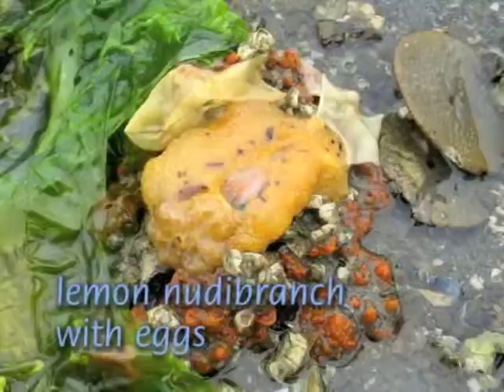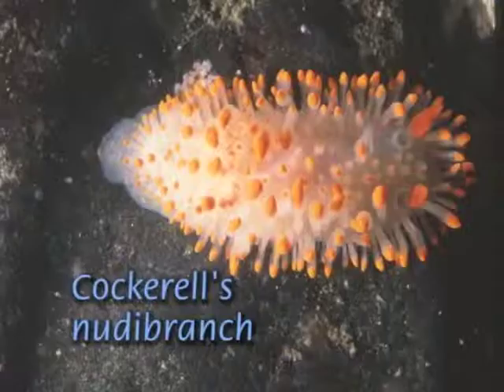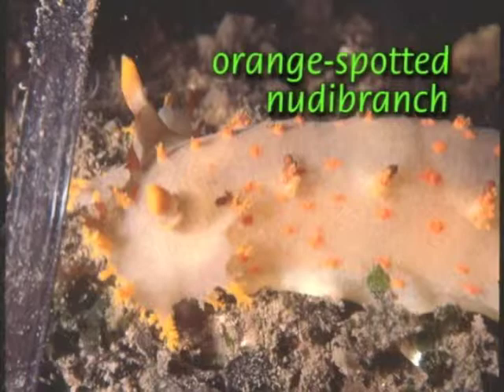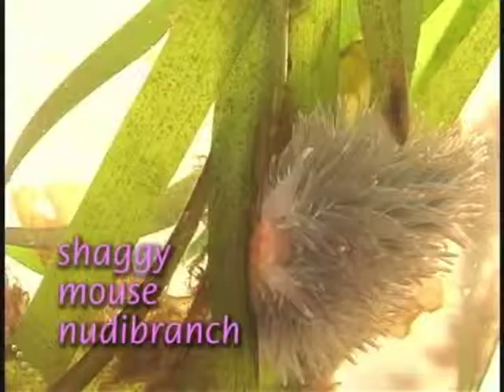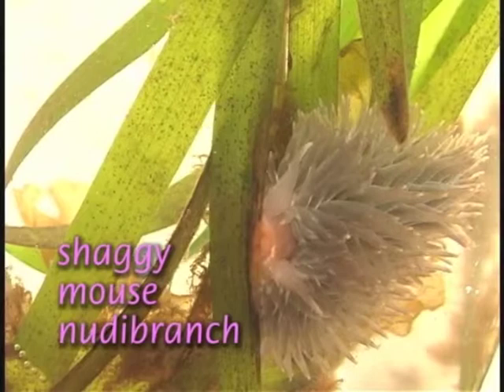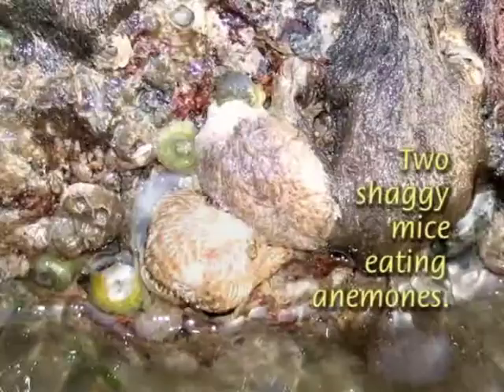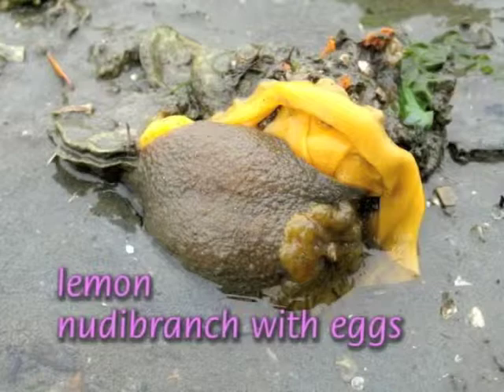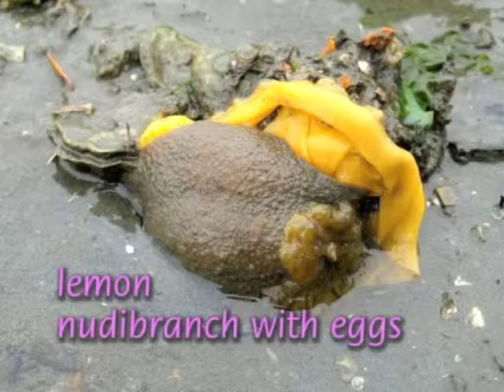Several sea slugs, or nudibranchs, live in the intertidal, though they are often hard to spot. The most common are the small, barnacle-eating dorids and the shaggy mouse. The shaggy mouse and similar species can incorporate the stinging cells of their anemone prey into the lobes of their body. Also, keep an eye out for a nudibranch's ribbon-like egg masses.